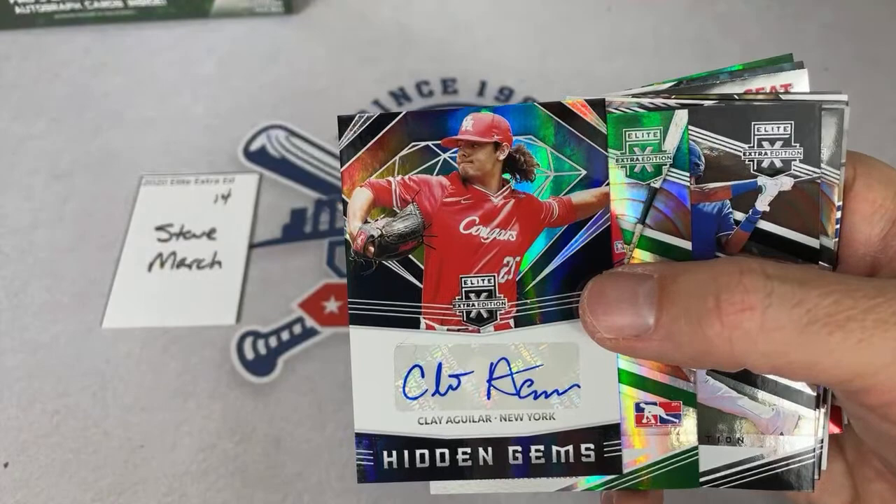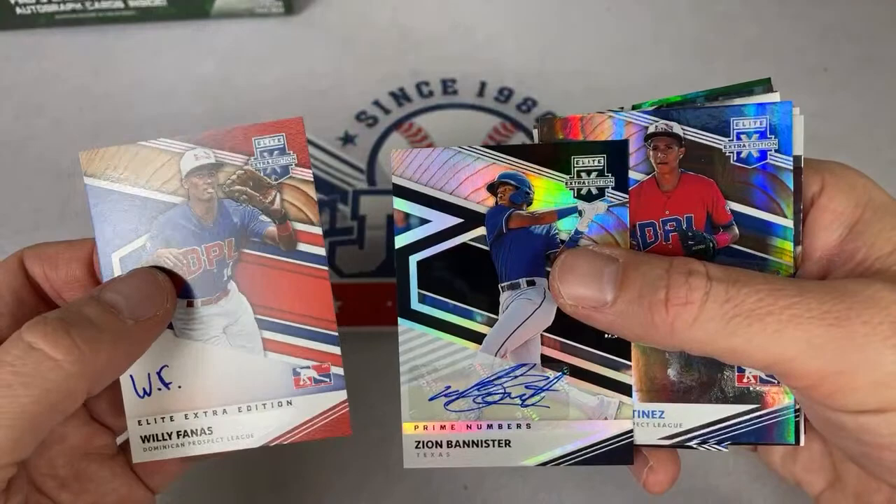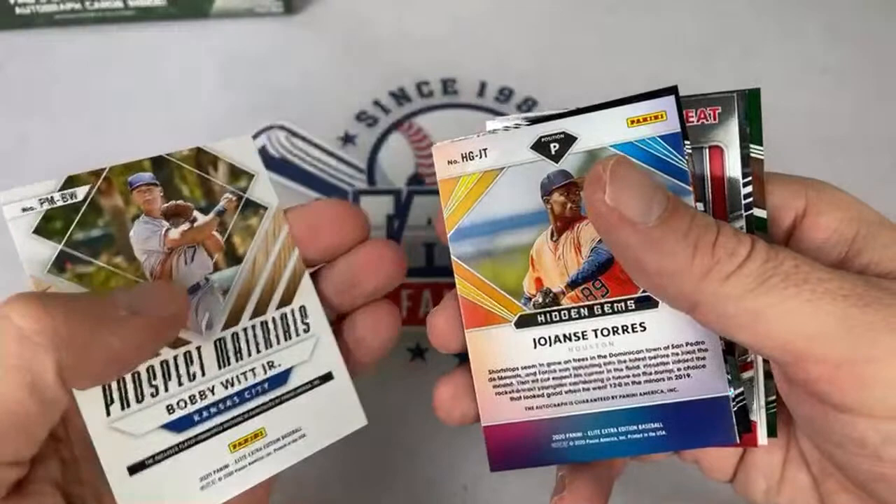Autograph time coming up — we've got a Zion Banister and Willie Bonas from the Dominican League. And here's a nice one — prospect materials: number two overall pick in the 2019 draft, Bobby Witt Jr. That's a good one. This is probably pronounced Oh-Hansi Torres — haven't heard of him yet.